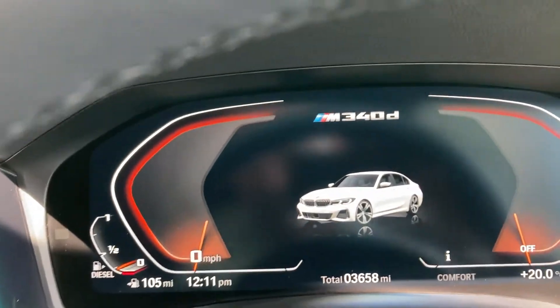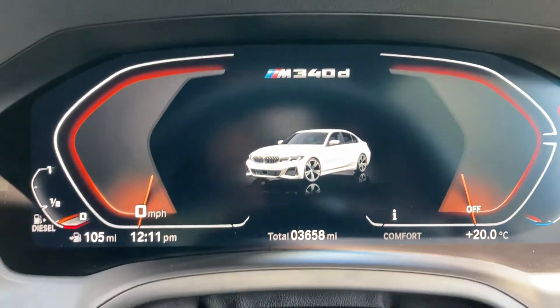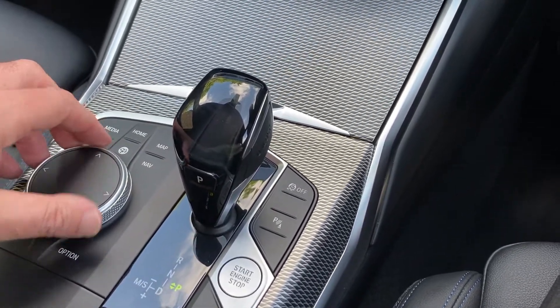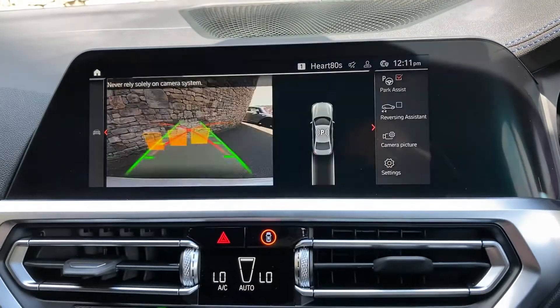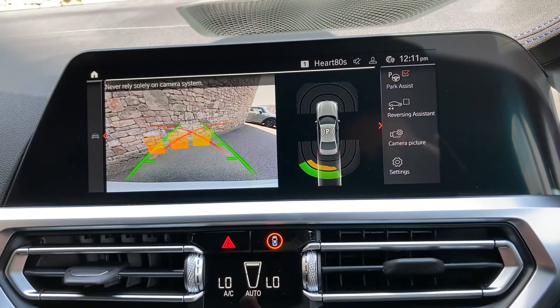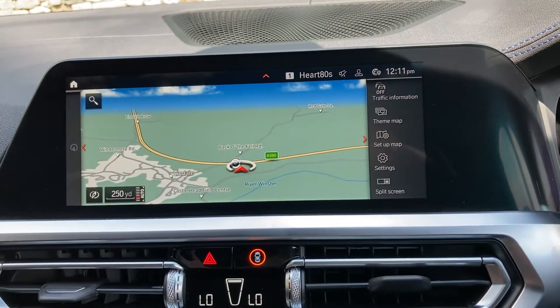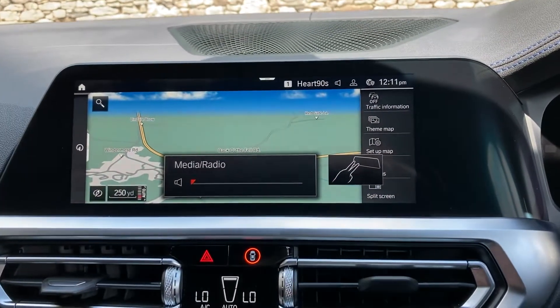So you've got a full digital dash — as you can see the mileage reads 3,658 miles. To start the car, like all modern BMWs, foot on the brake and press the start button. Navigation is standard. You've got parking sensors front and rear, a camera out the back with guidelines and obstacle markers, and gesture control as well.